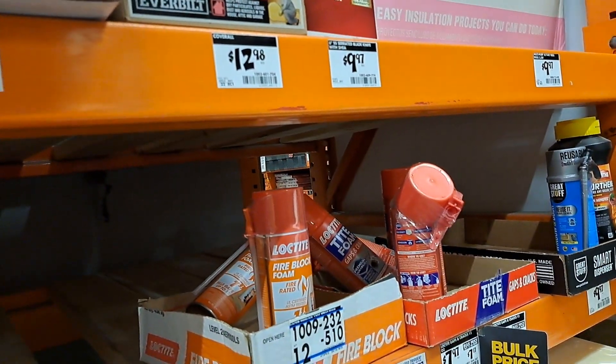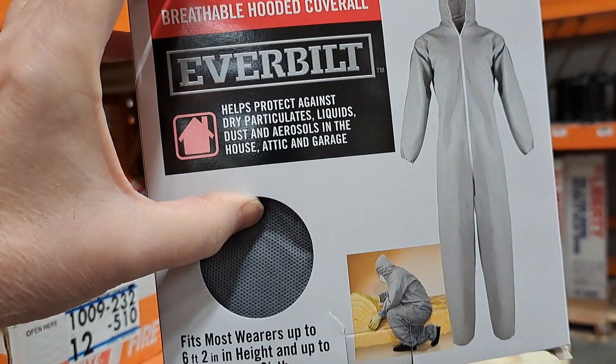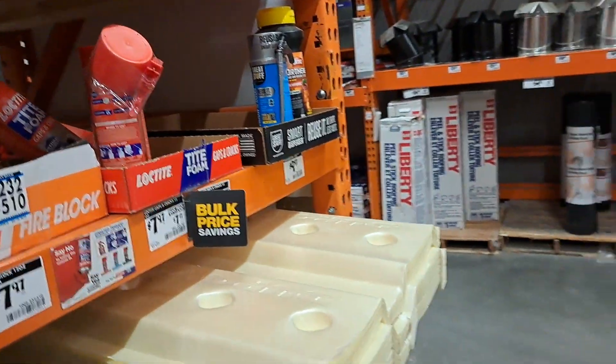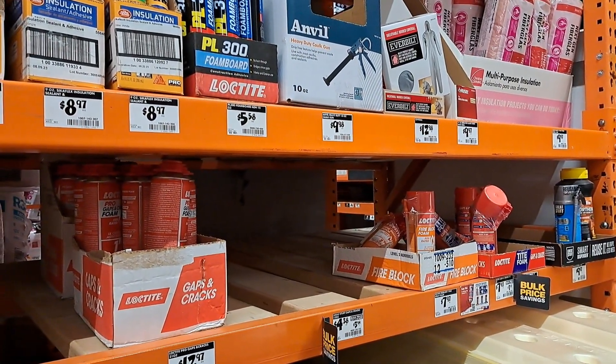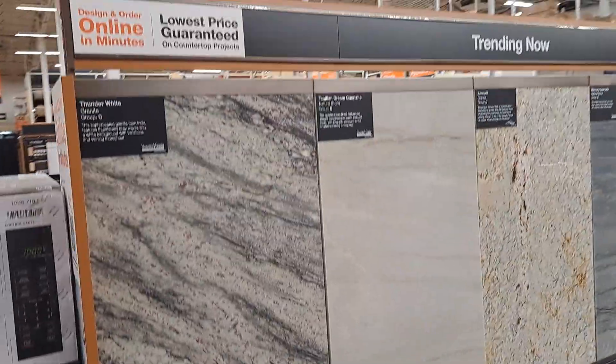Fire block foam — helps protect against dry particulates. All right, sit tight. We're heading to tile. Then we're getting out of here. We want to go to Costco too, which is right next door. Check this out real quick — oh, countertop project. I didn't know they did countertops.